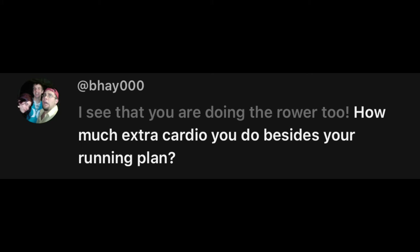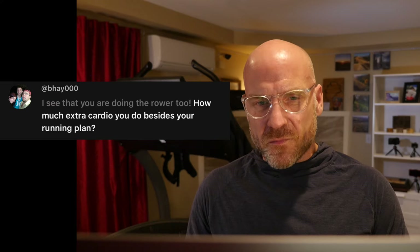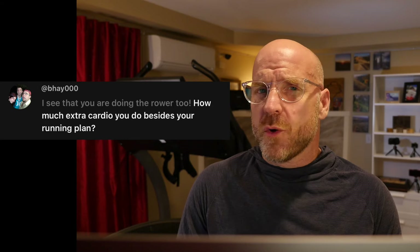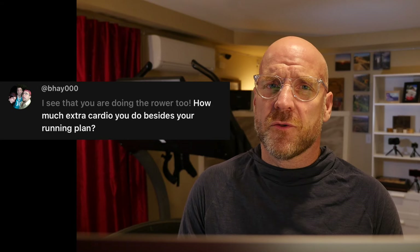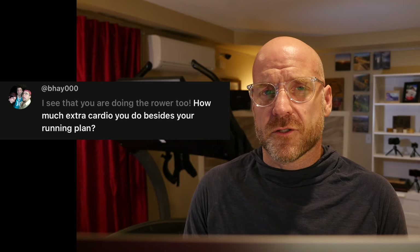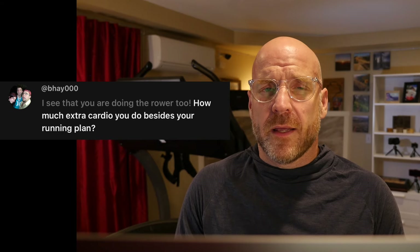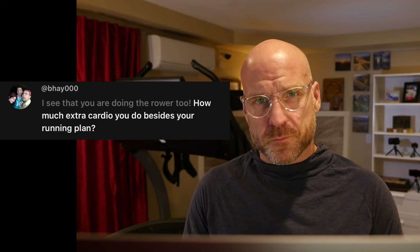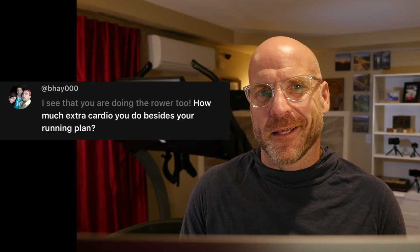Thanks to everybody for dropping questions in the comments. Someone asks about using the rower indoors and whether I do any other cardio besides running. To be honest, I really don't. I don't enjoy cycling very much, and I use the rower usually just as a warm-up and cool-down from my strength exercises. In times when I'm injured, I'll use the rower a lot more and also the bike. But for the most part, running is the thing I like to do most.